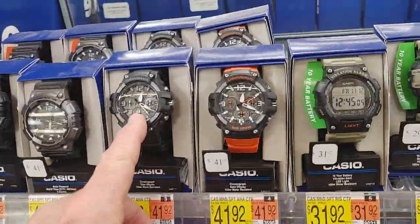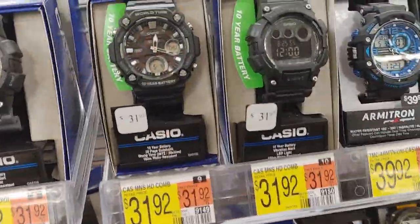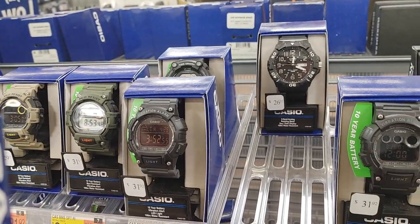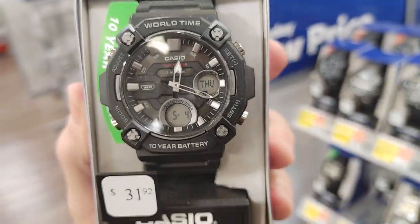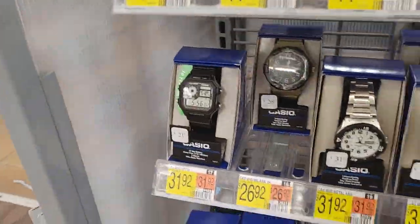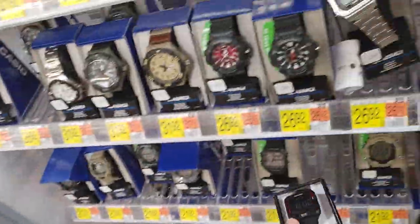I was just trying to explain it because someone asked me what it means. It's just basic info for people who know watches, but I might have said it wrong — sorry. I was just trying to explain that it has different dials, like a countdown timer or stopwatch. Here's all the watches anyway. Here's the watch my friend just got — he said there's no light on it. Yeah, I don't see a light on it. This is a world time watch with a 10-year battery. It's on sale over there in blue.